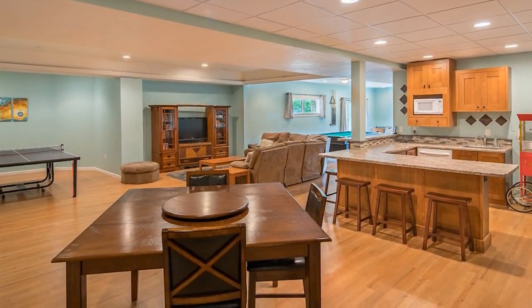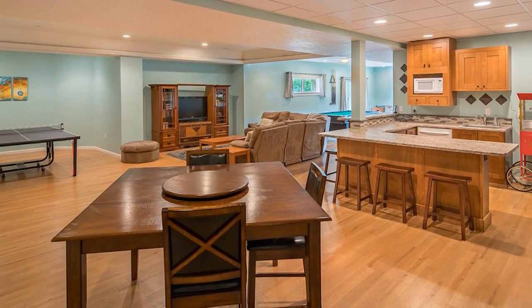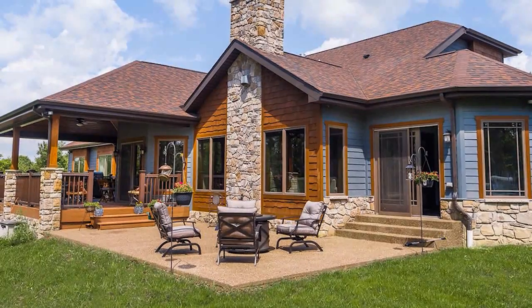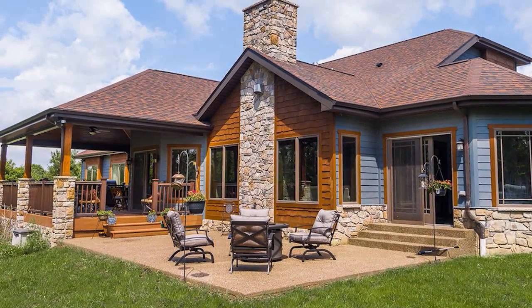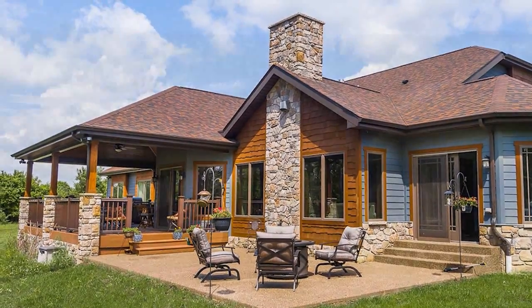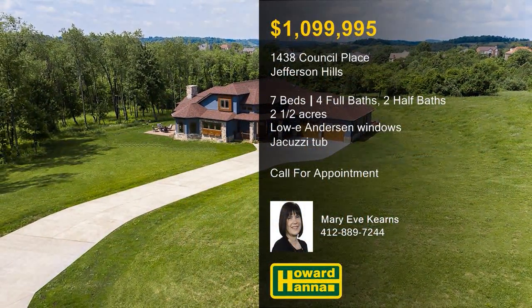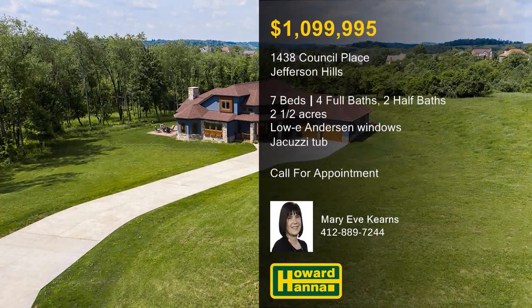The lower level is a private living space of its own, with a game room, a kitchenette, plenty of built-in storage, and a second laundry area. Porches, patios, and decks provide outdoor living spaces, and walls of Anderson windows with low-E glass frame panoramic wooded views. For more information on this signature residence and the chance to arrange a personal tour, please contact Mary Eve Kearns.